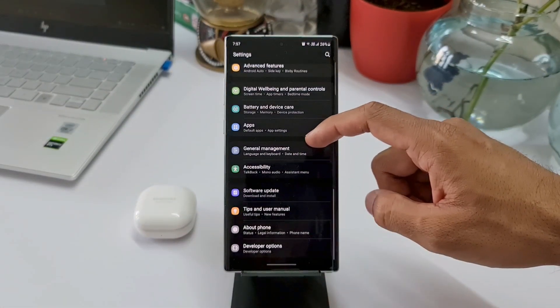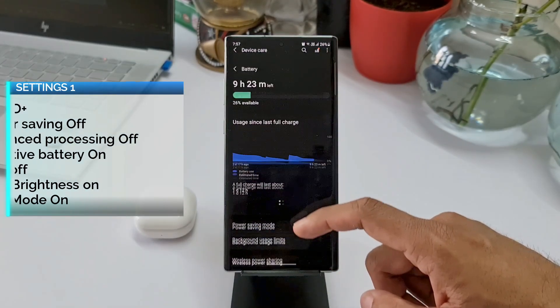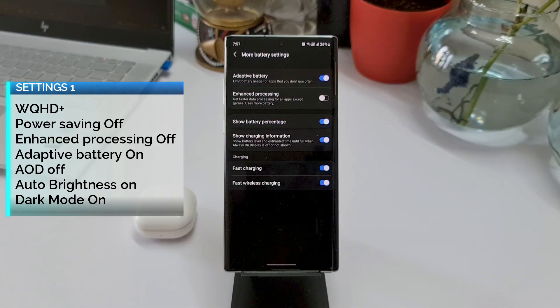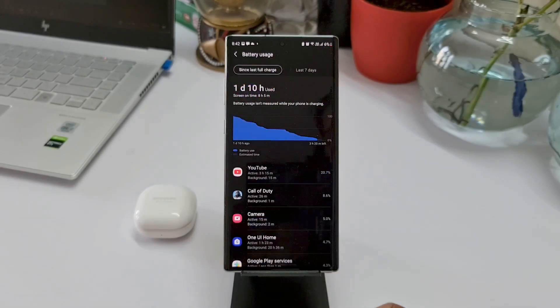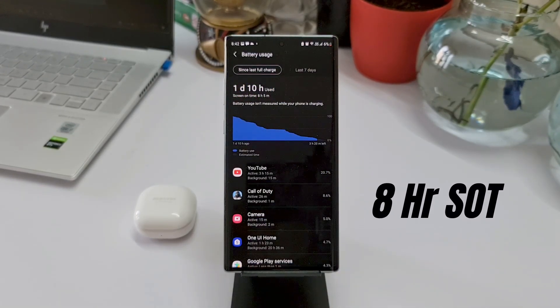Now let's go to the battery test results. As usual, I have tested the battery in two different settings. The first setting was on WQHD+ display, power saving mode was turned off, adaptive battery was on, enhanced processing was off, always-on display off, and the phone was on dark mode.